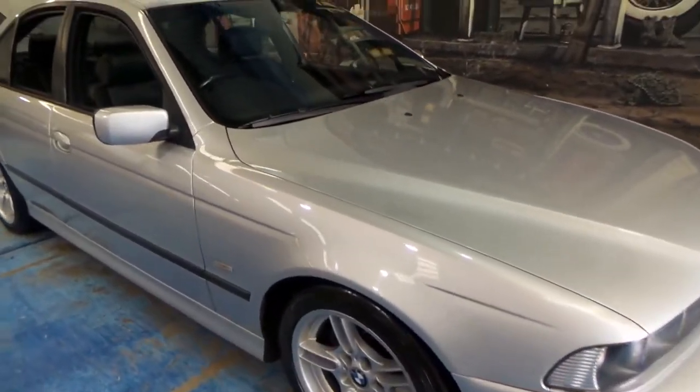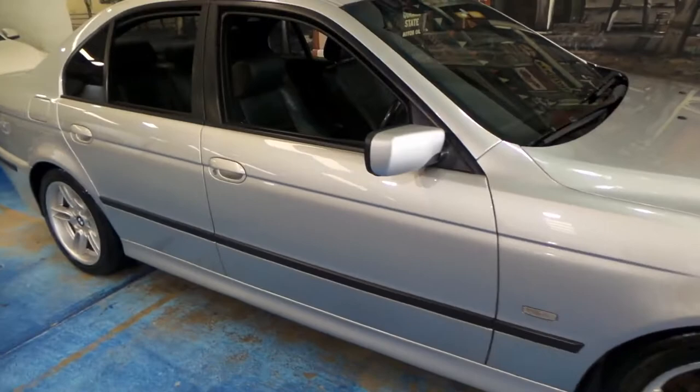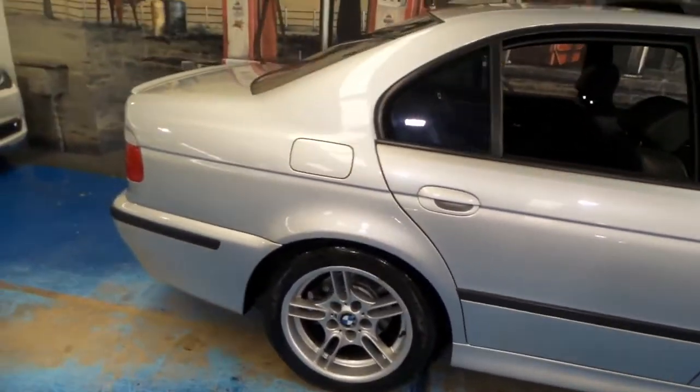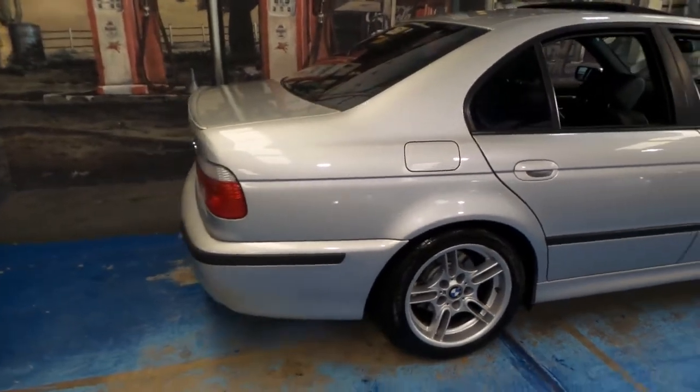Welcome to the Old Timer Centre. Here we have a very desirable 2001 BMW 530i M Sport.